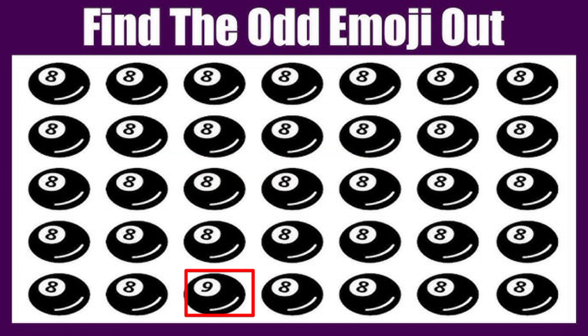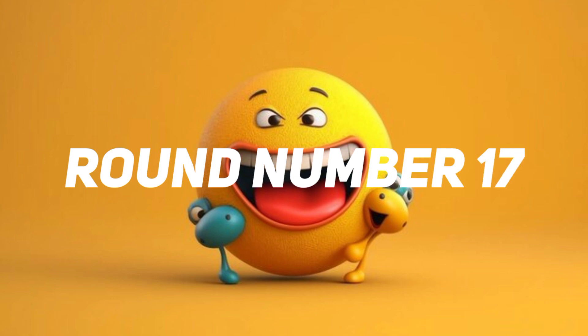Time out. This one is the correct answer. Round number 17.